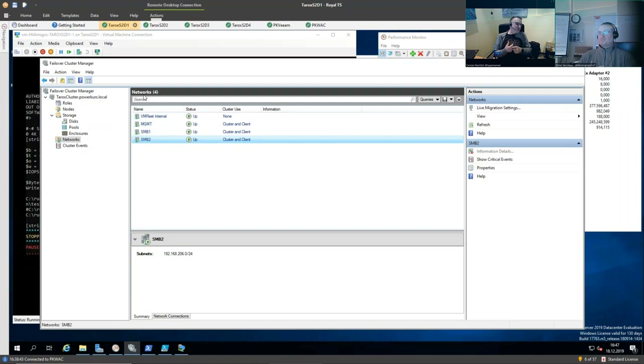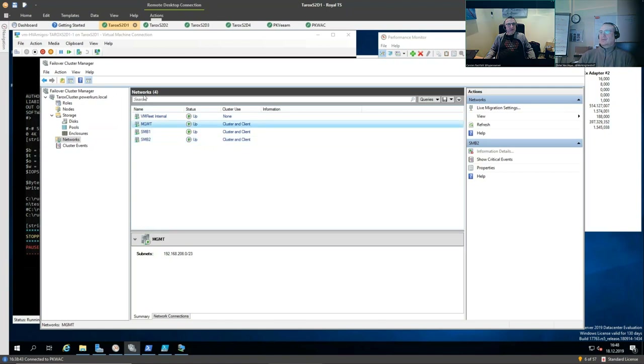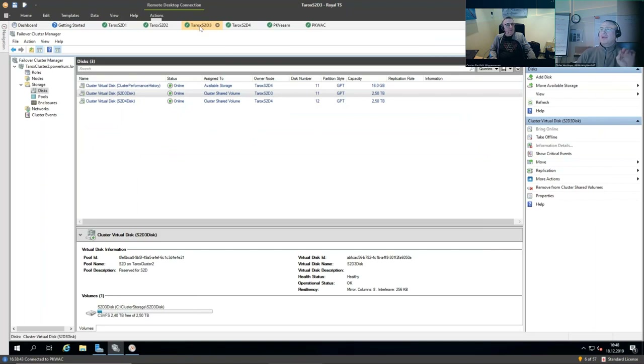And all the VMware guys are now thinking: 50 gigabit — what are they talking about? So this is our network. Maybe you can talk a little bit about our backup target?